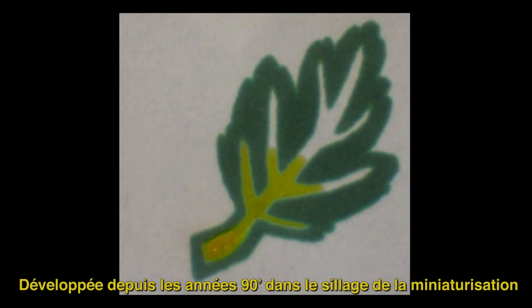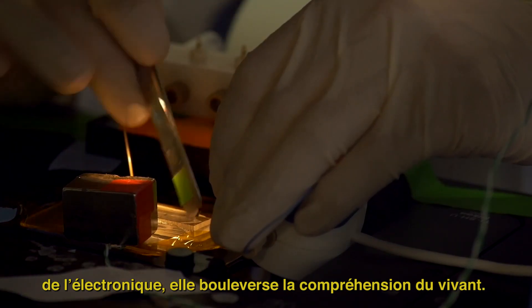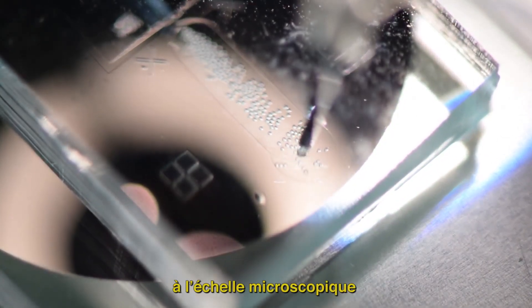Developed since the 90s in the wake of miniaturization of electronics, it revolutionizes the understanding of life. Microfluidics studies the flow of liquids on a microscopic scale.